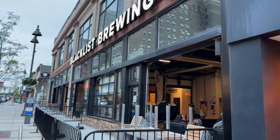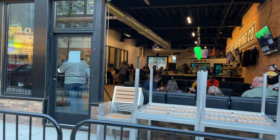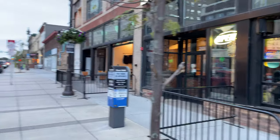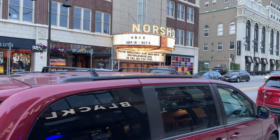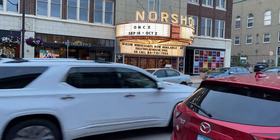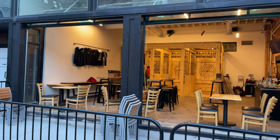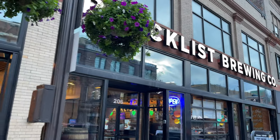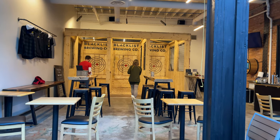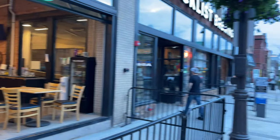So this is the new popular place — Blacklist Brewing Company. Kind of an indoor, outdoor setup. Take a look at that marquee right here. This is a continuation of Blacklist Brewing Company — they've got axe throwing here. Very cool.